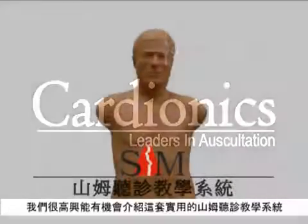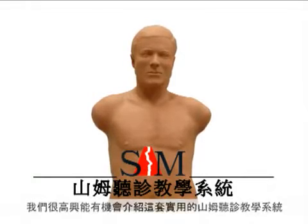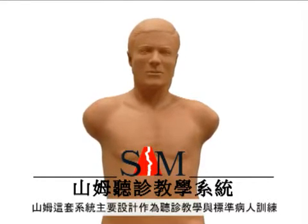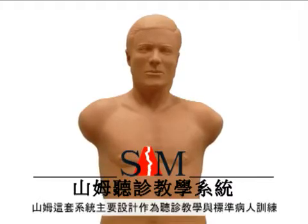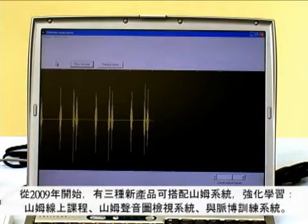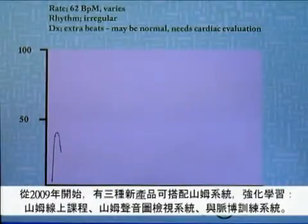Cardionics is pleased to present SAM, the student auscultation mannequin. SAM is designed to teach and test assessment skills in auscultation as well as in standardized patient training. Three new enhancements expand this skill: SAM Online, SAMVUE for visual display of sounds, and the PULSE training system.